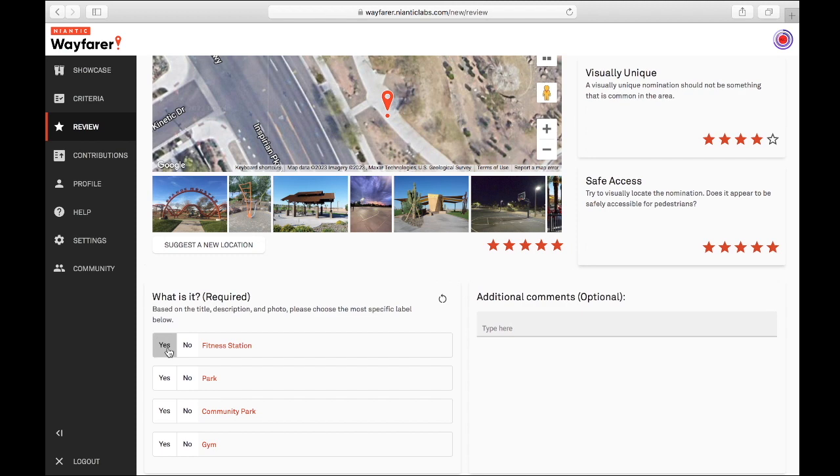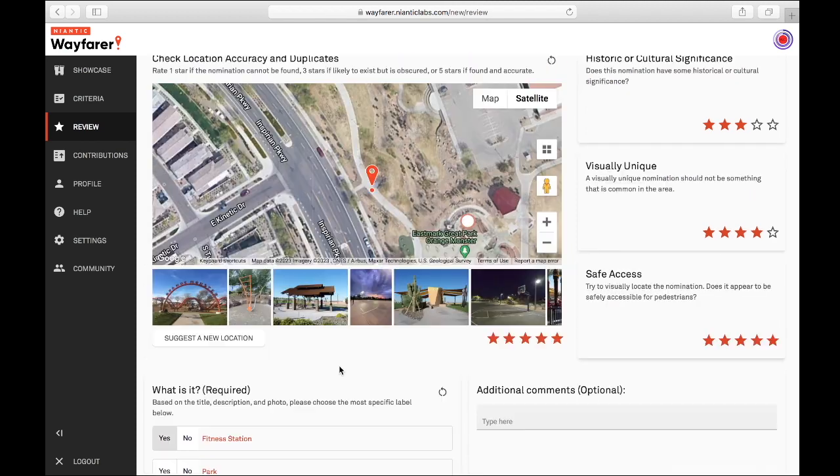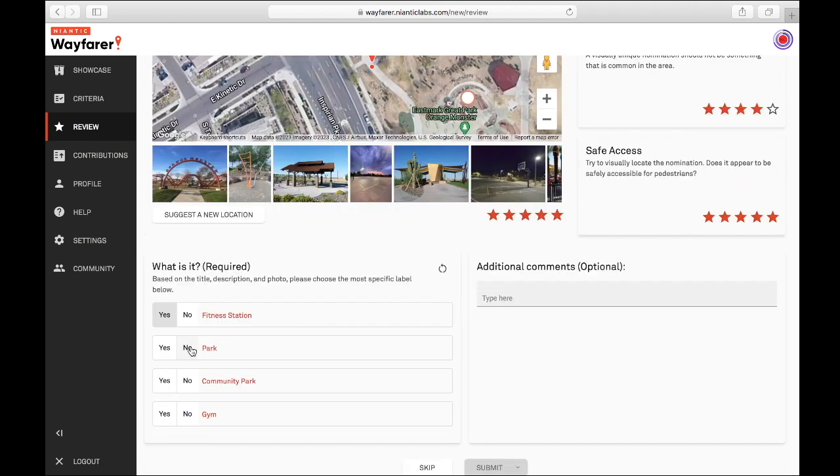Fitness station — yes. I would not say it's a park. They're not nominating the park, they're not nominating the community park. I will say a gym — why not? And submit.